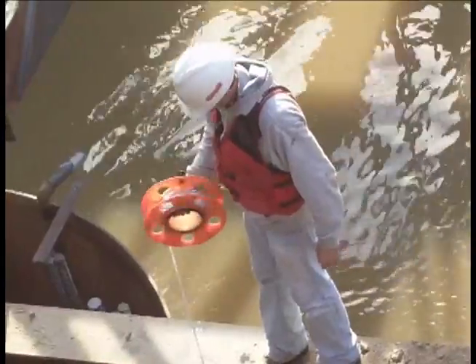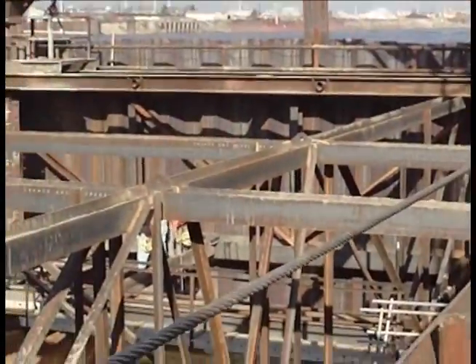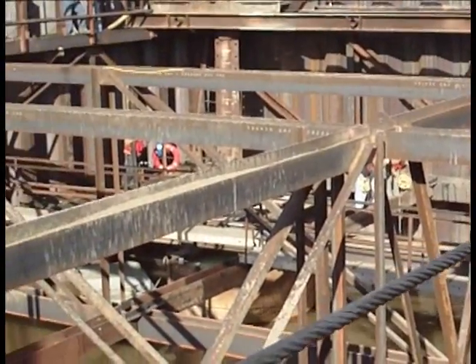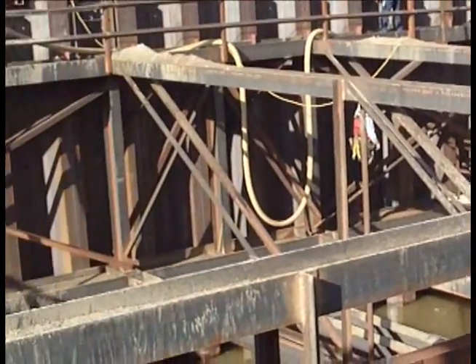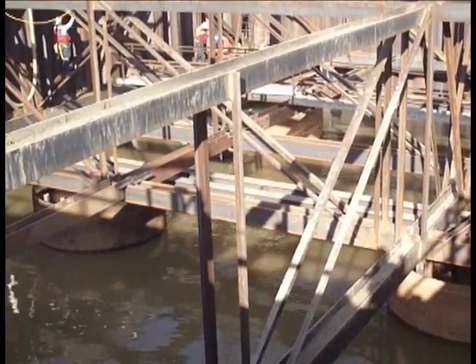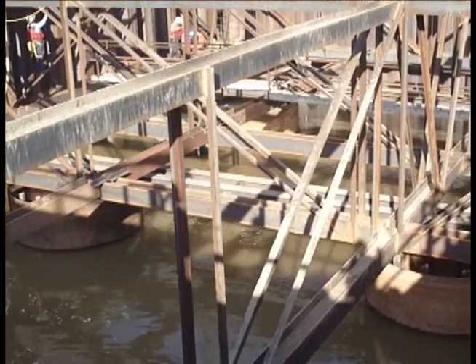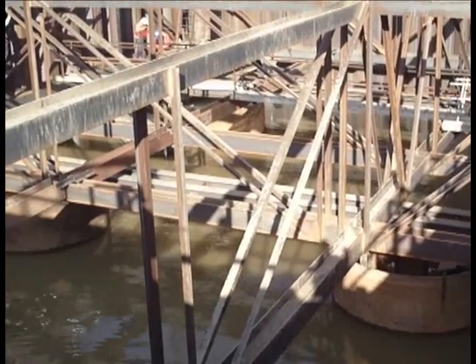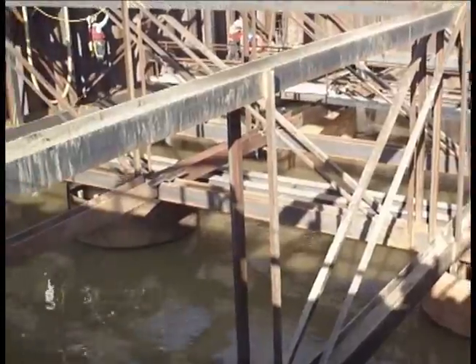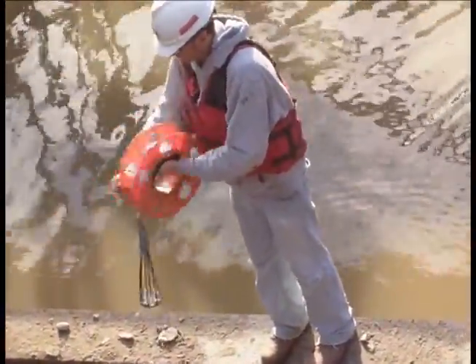Crews monitored the level of concrete on the river bottom by using weighted tape measures. As new concrete was pumped to the riverbed, the mouth of the pump was placed under concrete placed earlier that day. This pushed the older concrete to the top of the pour and kept extra water and other materials out of the newly placed concrete. By measuring the height of the concrete, the crews knew how close they were to completing the work and could ensure that the concrete remained level and at the correct height during the entire pour.